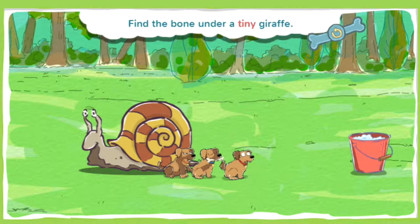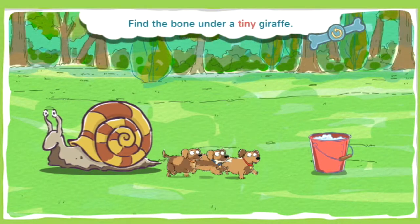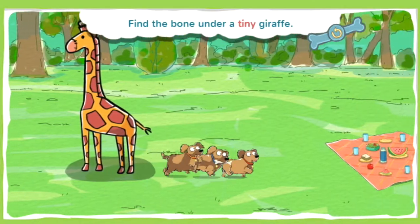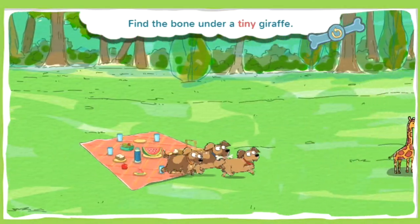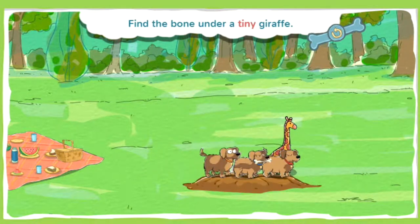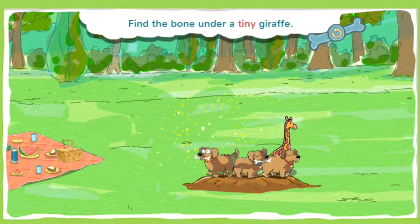This bone is under a tiny giraffe. Tiny means really, really small. Now get digging! You found a bone! Spectacular super sniffing!